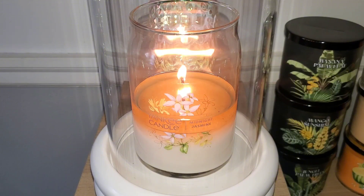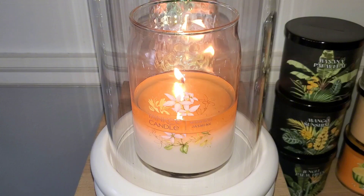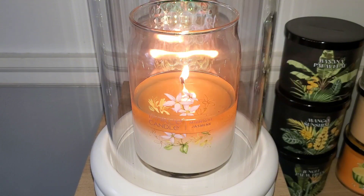A lot of fragrances sold out online prior to the semi-annual sale, so I hope Yankee will bring them back in the new 14.5-ounce three-wick next season. I love when Yankee uses colored wax, but I also like when fresh scents or pretty scented florals come with the white wax.